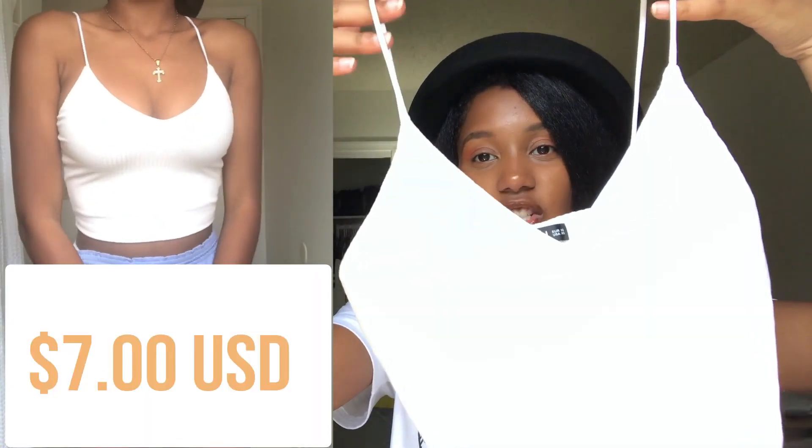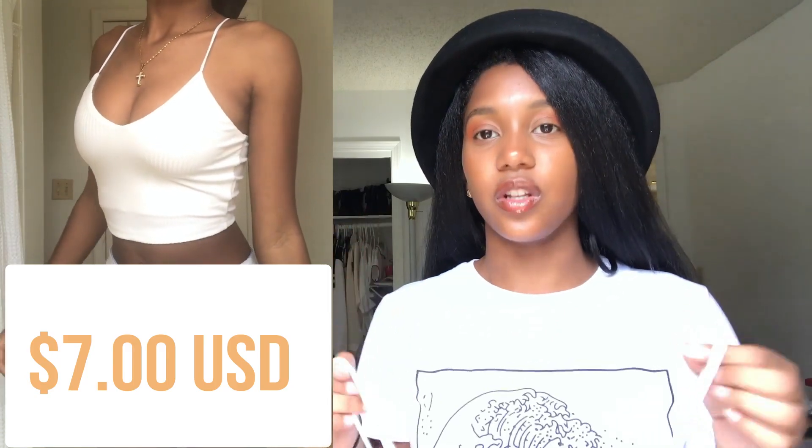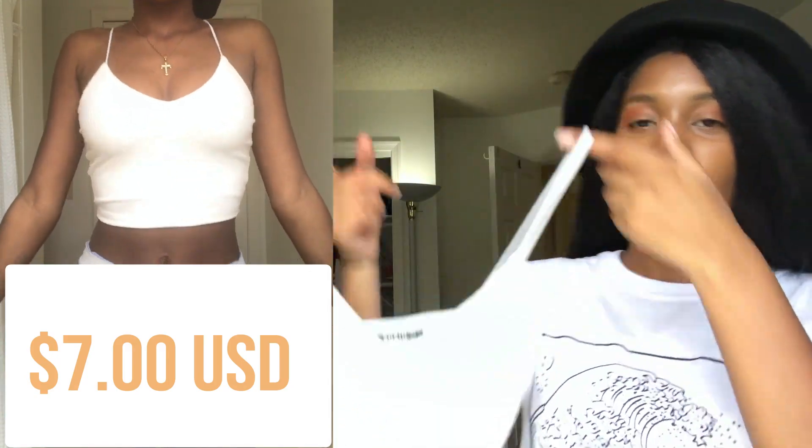The next item is literally my favorite thing from this entire haul — I love this shirt so much. It's just a plain white shirt, but the fit on this shirt is out of this world. I'm literally about to get this shirt in every single color they have.